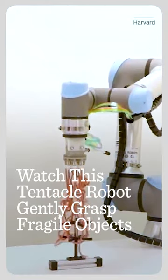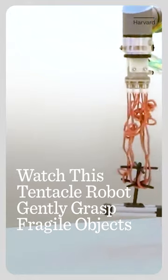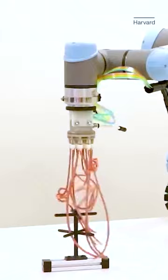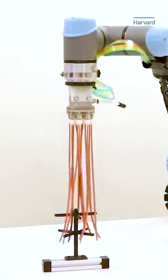These strange tentacles look to be out of a science fiction movie. What it really is, is a unique way researchers are using nature to grab objects using entanglement.